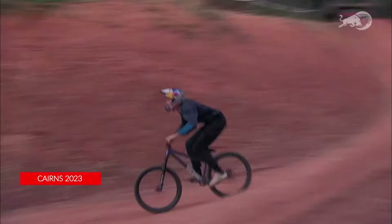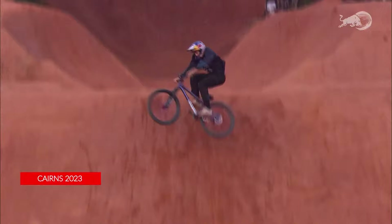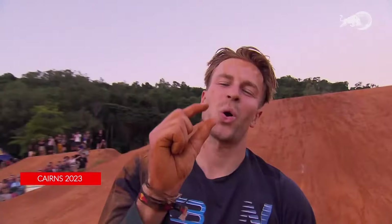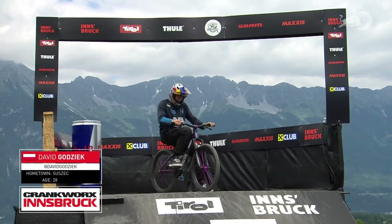What a season David Godziek is having — picking up a pair of silver medals already. Looking back at the last stop in Cairns: an amazing run. More than one person said that if he'd pulled it, that would have been the top step of the podium. The money-launderer — the Castrol tail whip to opposite tail whip, the Castrol windshield wiper. He was on the bike, he had it, so close. That would be one of the biggest tricks ever seen in slopestyle history.